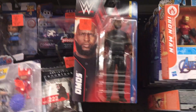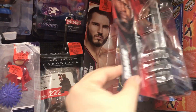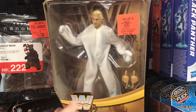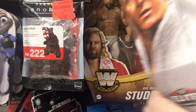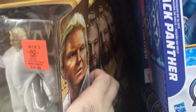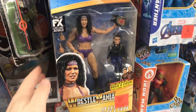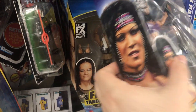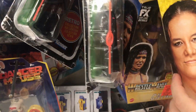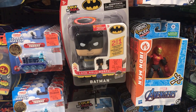Moving on to WWE Basics. We have Omos. Johnny Gargano. Another Omos figure. And we also have some WWE Elites. Here's Bobby the Brain Heenan. Big John Stud. Another Big John Stud, and we have one more in the back. And here we have Elite Chyna right here. Shayna Baszler. And another Chyna — very cool. We got this Lock, Roll, Morph Batman.